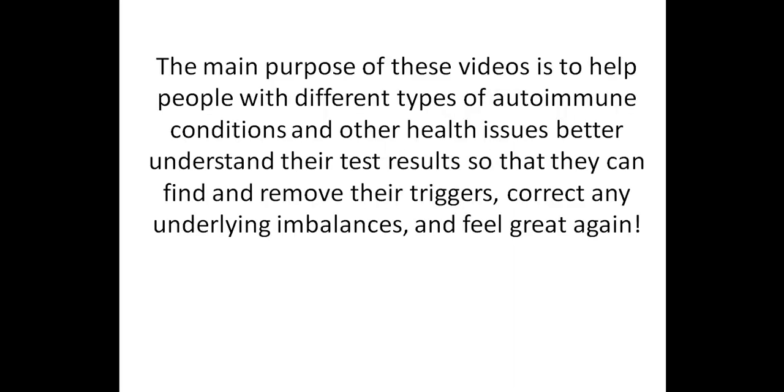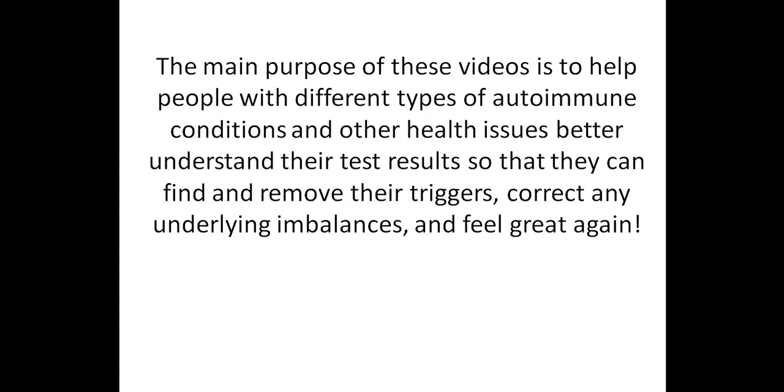Before I begin, I just want to remind you that the main reason I put together these videos is to help people with different types of autoimmune conditions and other health issues better understand their test results so that they can find or remove their triggers, correct any underlying imbalances, and feel great again. I need to let you know that this video is not meant to be used as medical advice or as a recommended treatment protocol, and it isn't a replacement for consulting with a competent healthcare practitioner.